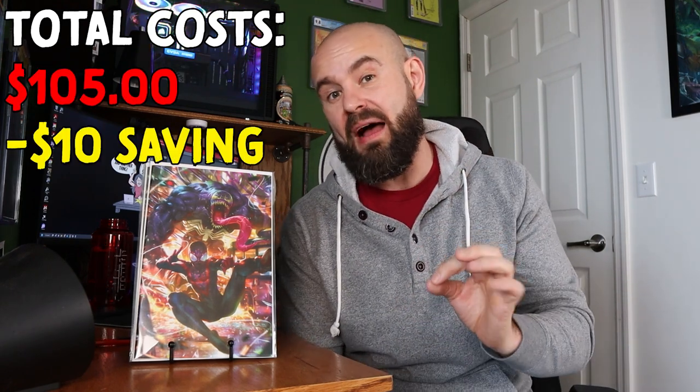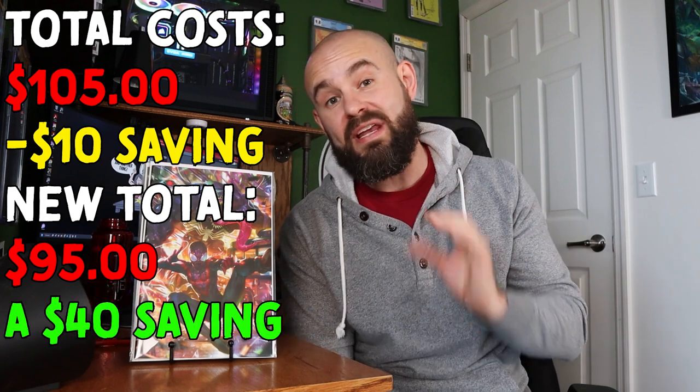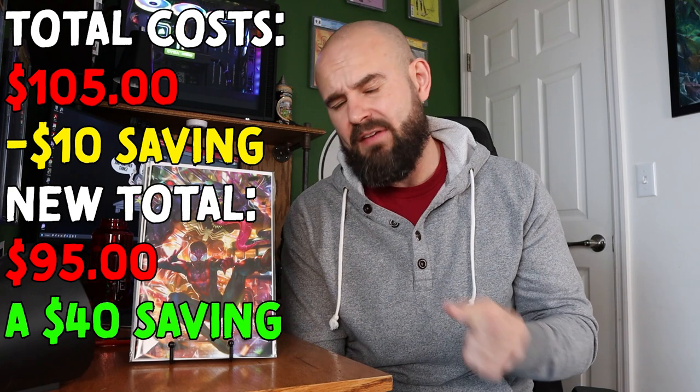I'm going to tally up the total cost for all these books on the 616 Comics website. All right, I've been on the 616 Comics website and got the prices. The total cost if you were to buy all these books separately would be $105. There's a $10 discount if you buy the trade dress and virgin sets, so let's call it $95 total — meaning I saved myself $40, because the mystery box came out to about $55 with tax.